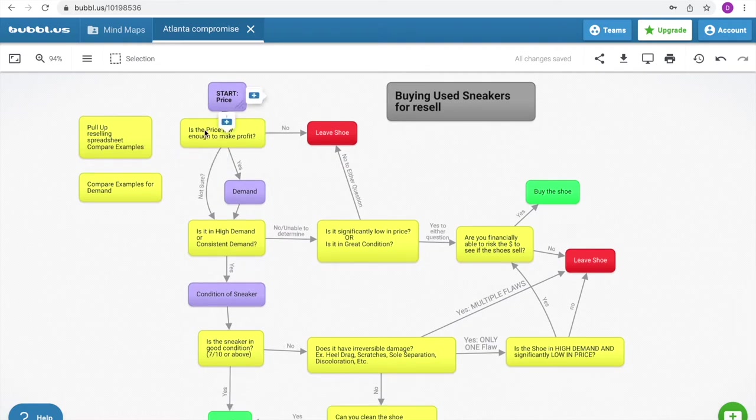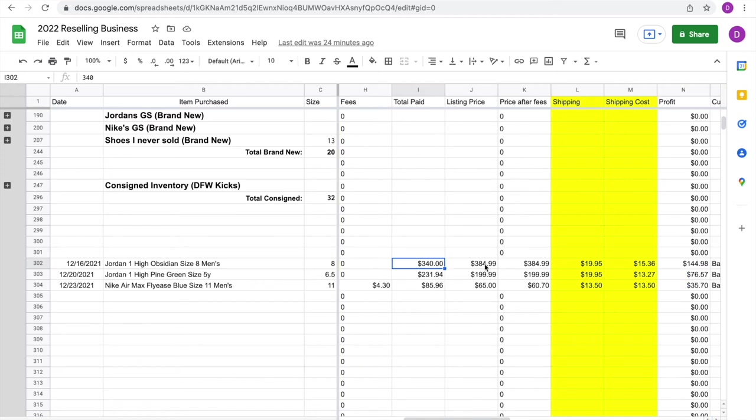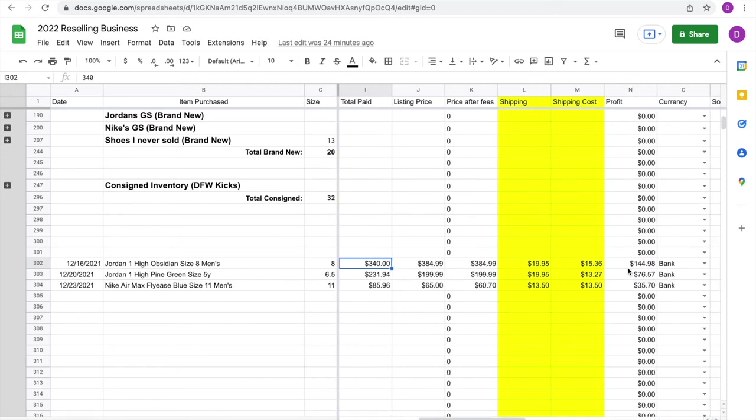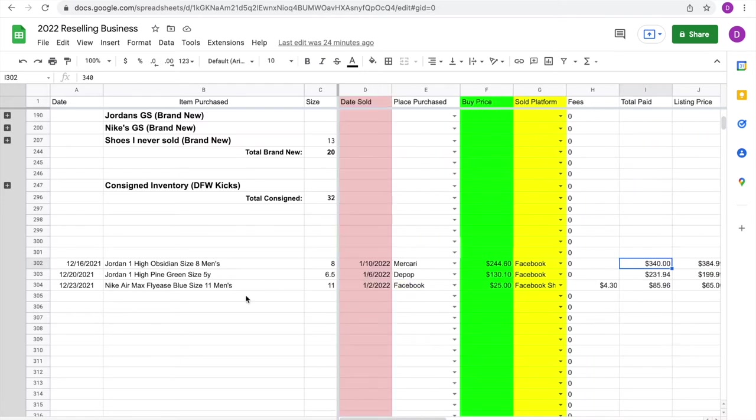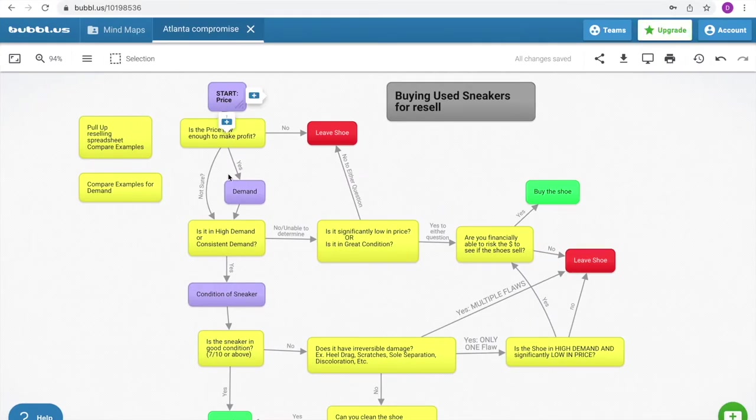We went from top to bottom with no issues and I sold that shoe for $385, making $144 profit. Ideally you want all of your shoes to be like the Jordan 1 Obsidian — no hiccups, just go from start to buying the shoe as fast as possible.